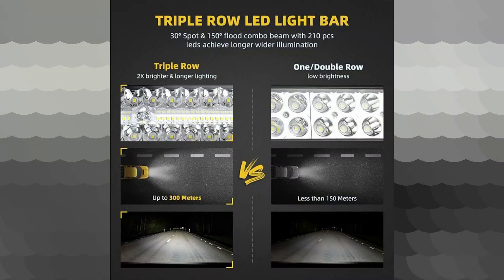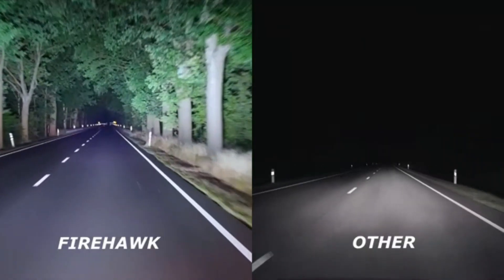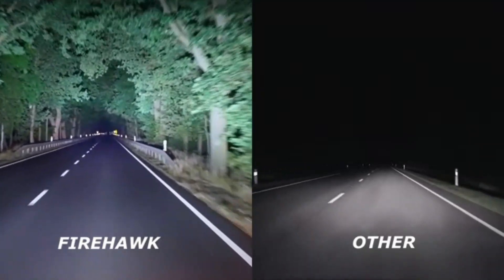With its sleek black design, it effortlessly blends in with any vehicle's aesthetic. One standout feature of this LED light is its waterproof capability. This ensures that no matter the weather conditions, the DWVO LED Light will continue to perform optimally, providing you with reliable illumination when you need it the most.